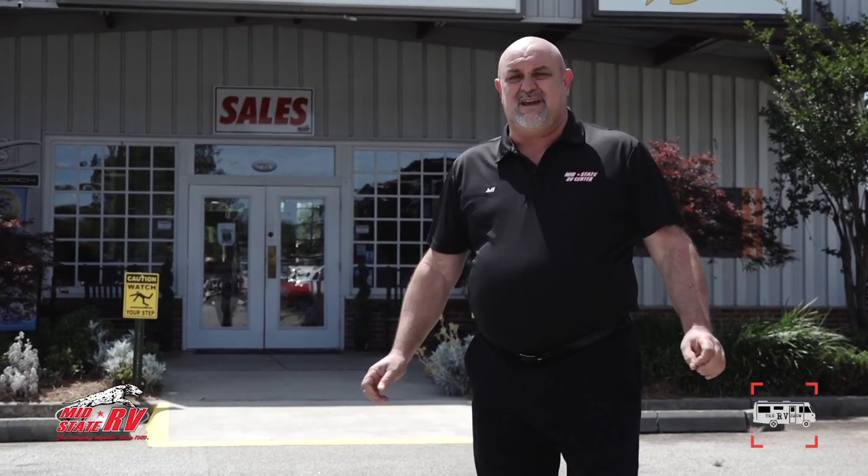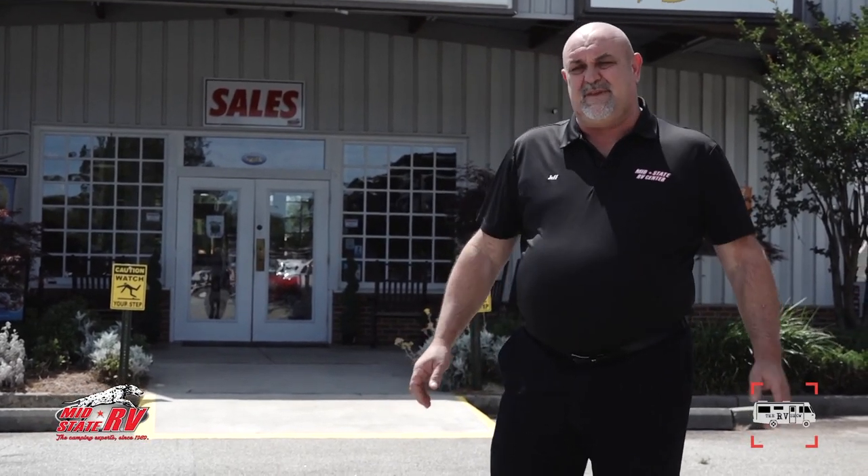I hope you all enjoyed the show today — the featured units and seeing what we're doing to keep everything safe, clean, and healthy. Hope you come out and see us. We have really been booming in the RV business right here. Camping is one of the last things you can do to really enjoy yourself, so come on out while the selection is still good here at MidState RV Center. Thank y'all so much.